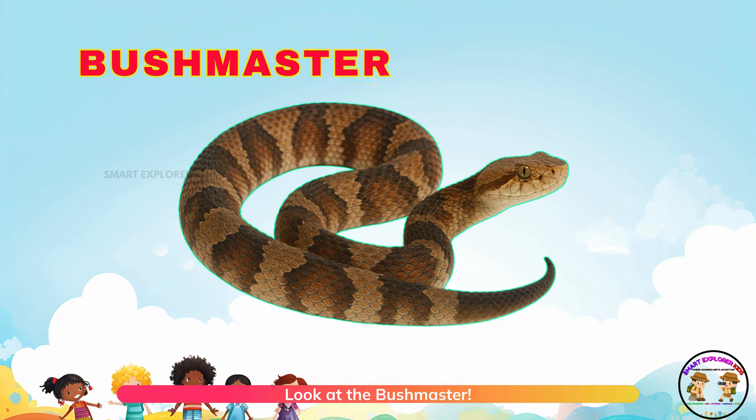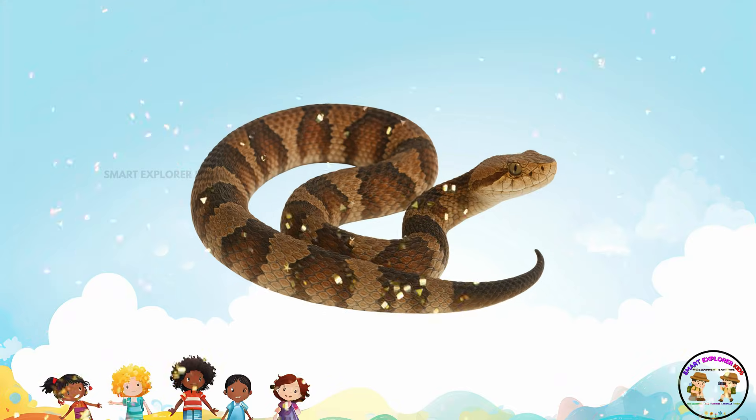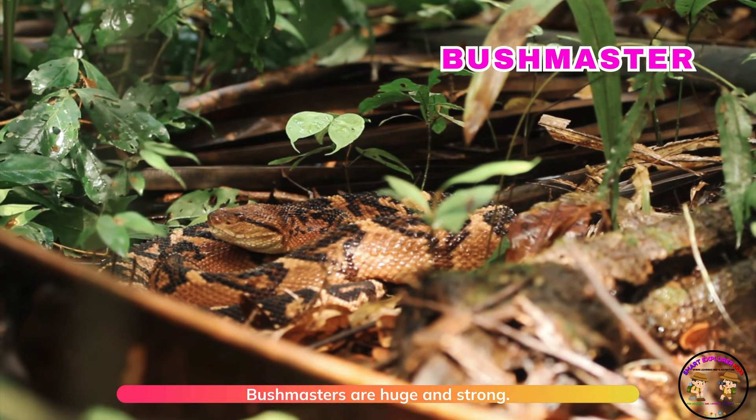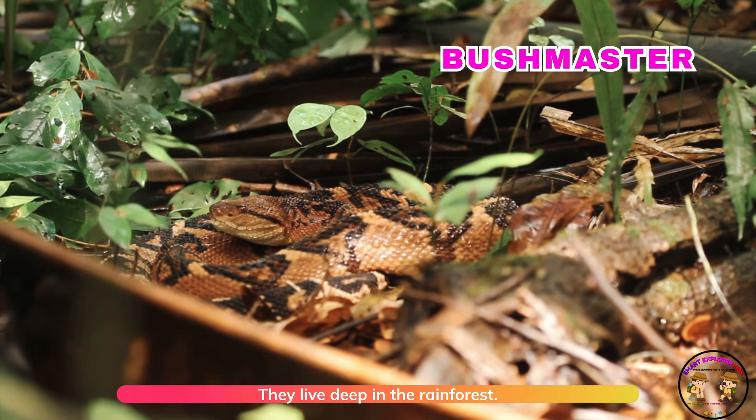Look at the bushmaster! Bushmasters are huge and strong. They live deep in the rainforest.